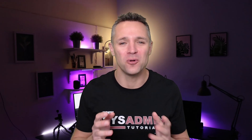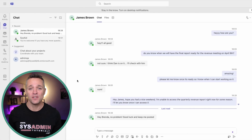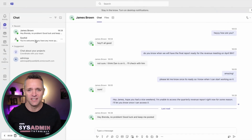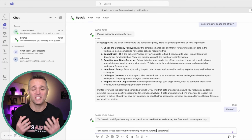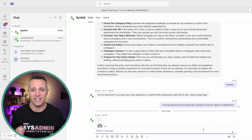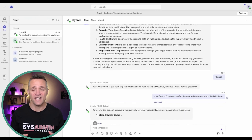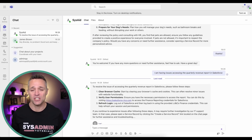What about MS Teams? On screen, we have James Brown signed into MS Teams. On the left side under Recent, there's a contact called SysAid. By selecting SysAid, you can converse with it just as you would with the AI chatbot. James has asked the chatbot about issues accessing the Salesforce quarterly revenue report, and within seconds the AI chatbot responds. You can even ask the AI chatbot to create a service record via MS Teams.